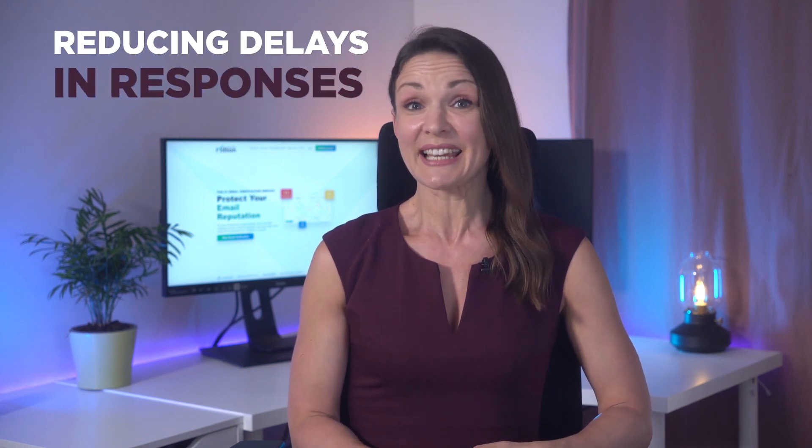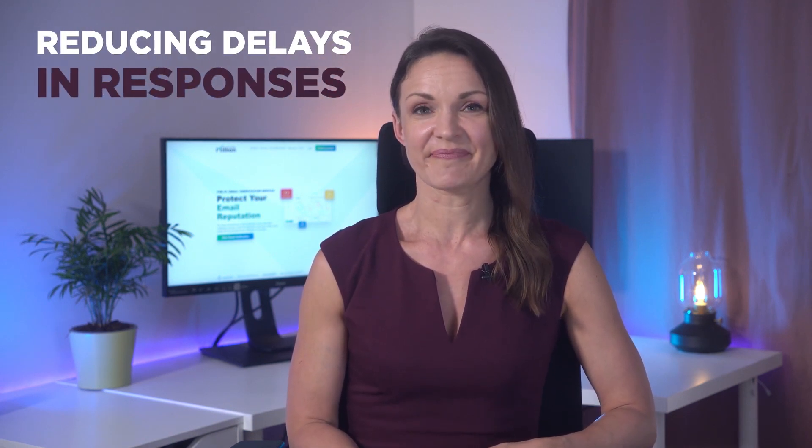What's more, Million Verifier's support team, based solely in Europe, could only work from 8 a.m. to 5 p.m., leading to long waiting times and significant delays in responses. Customers began voicing their need for 24/7 support, while the high costs of maintaining a sizable support team posed a substantial financial challenge.